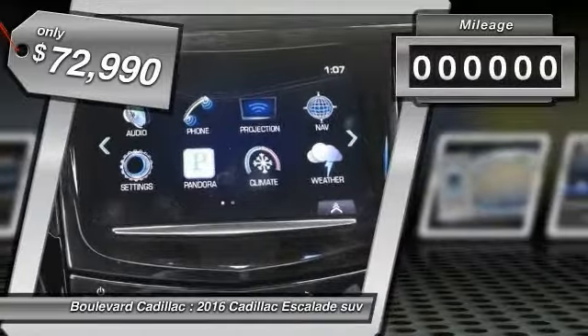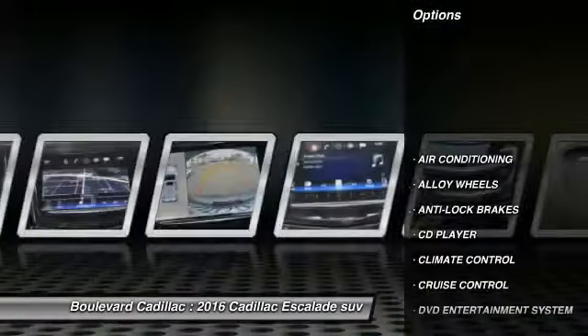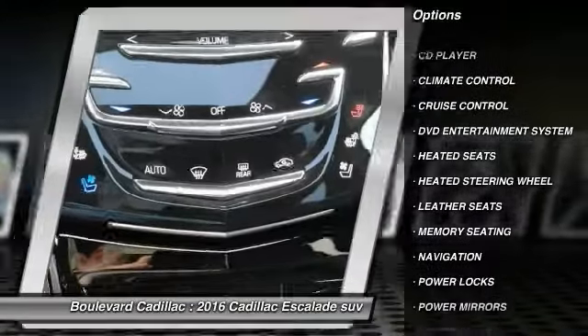This vehicle has less than 30,000 miles. Here are some of this vehicle's great options: backup camera, heated seats, navigation system, anti-lock brakes, air conditioning, and alloy wheels.